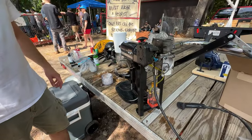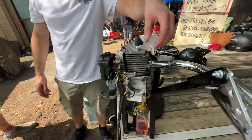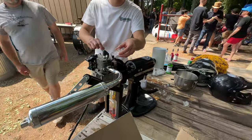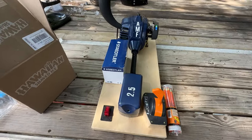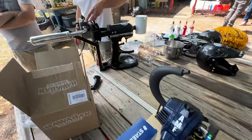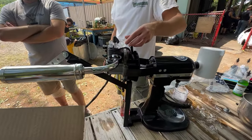This is brand new — another harebrained idea, another invention. If you guys remember, we did the motorized pencil sharpener, and now we have the motorized shave ice maker.